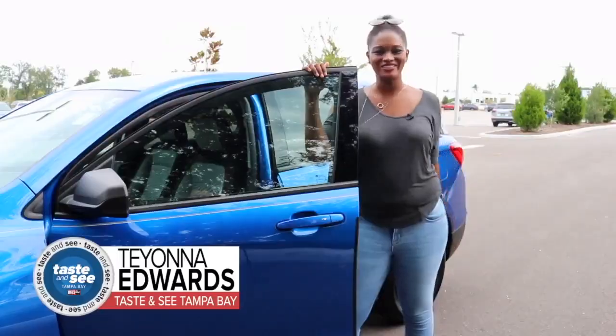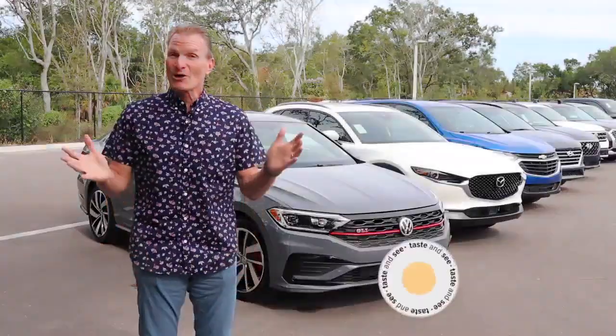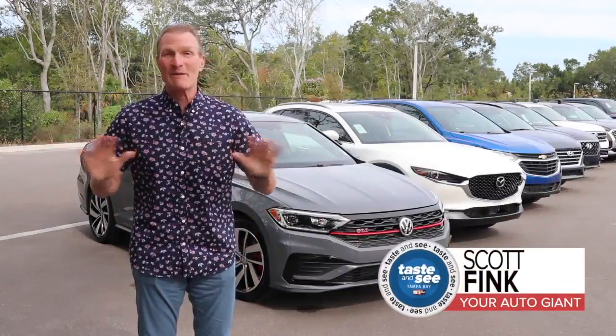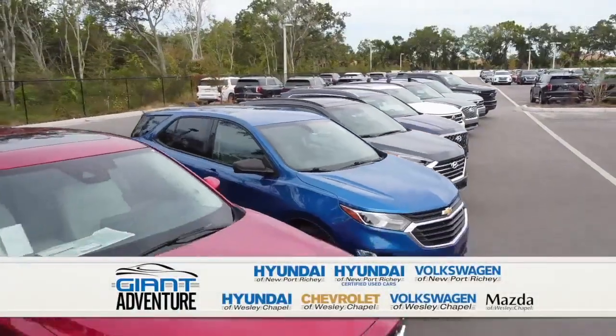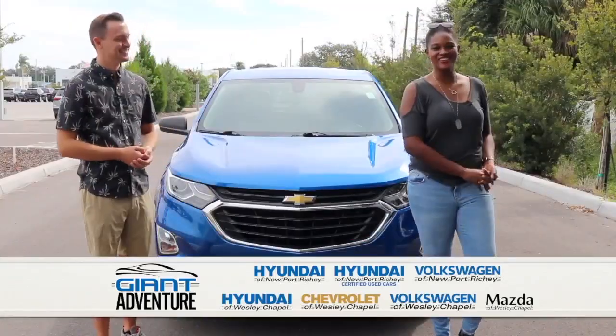Our giant adventure continues. Living in the Sunshine State means adventure all year long. Your auto giant will put you on the road to the best spot. Mention Tasted Seat and I'm going to give you $1,000 in bonus cash. Let's hit the road — it'll be giant.